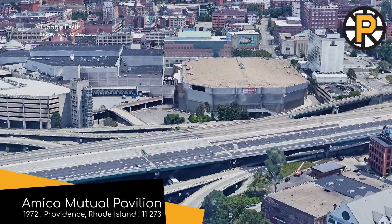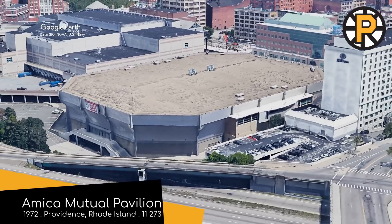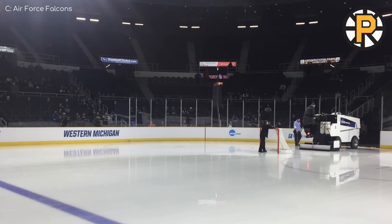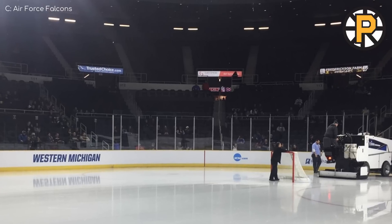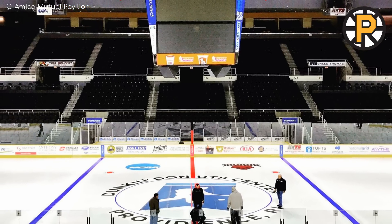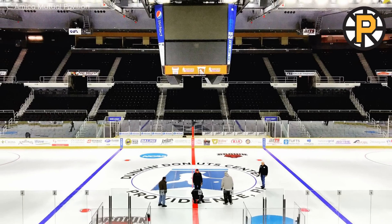Amica Mutual Pavilion, Providence Bruins. This place gets the nickname of The Dunk — that may seem puzzling, but it was named after Dunkin' Donuts for a couple of decades. It is now named for Amica Mutual, manufacturers of insurance. There's not all that much to say about the design; it's very simple with its symmetrical, all-black seating bowl. But at least it's been kept up-to-date over the years.